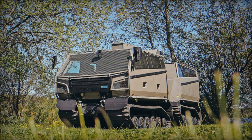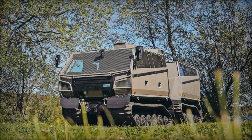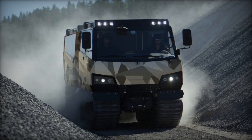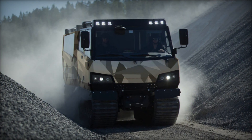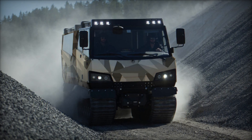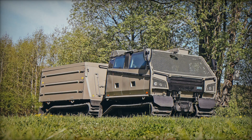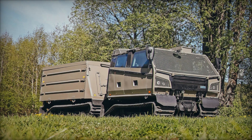The BVS-10 Beowulf is poised to serve as a versatile asset across a spectrum of operational scenarios, from military theaters requiring rapid maneuverability and resilience to humanitarian missions demanding reliability and agility in disaster-prone areas. Its ability to navigate challenging terrain, including steep slopes and gaps, ensures operational readiness in diverse and unpredictable environments.